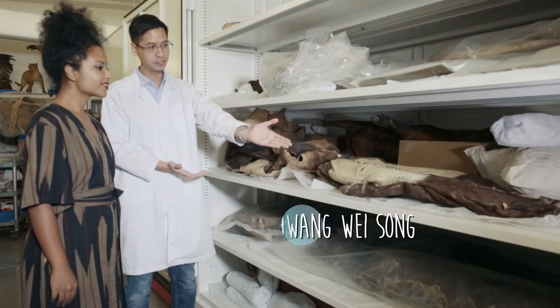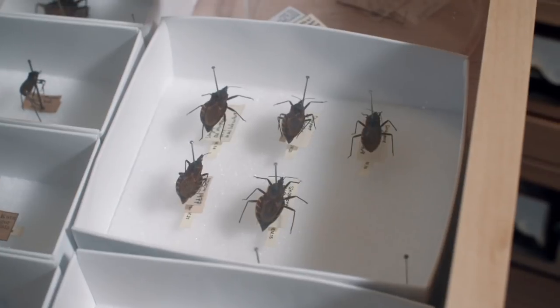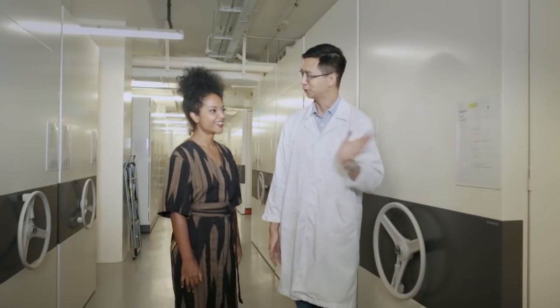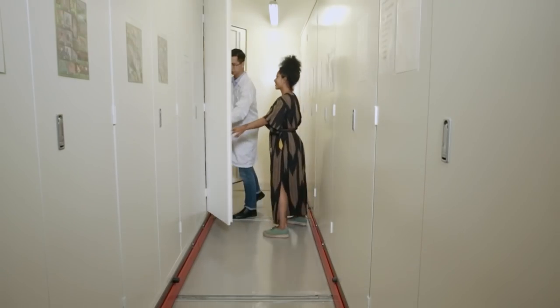Curator Huang Weisong gave us access to the dry collection, which is not open to the public. Here is the insect collection, all across this compactus. Right here we have the stick insect collection, which he's going to show us.